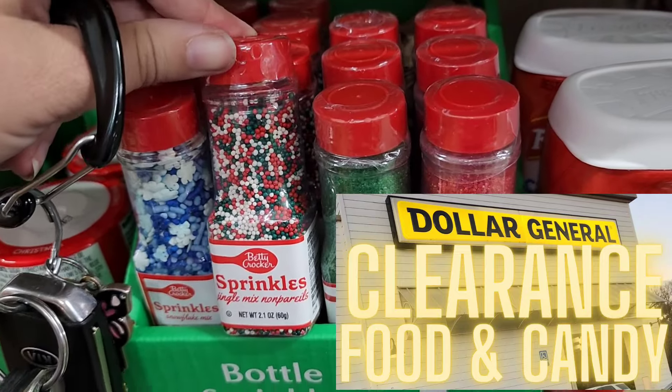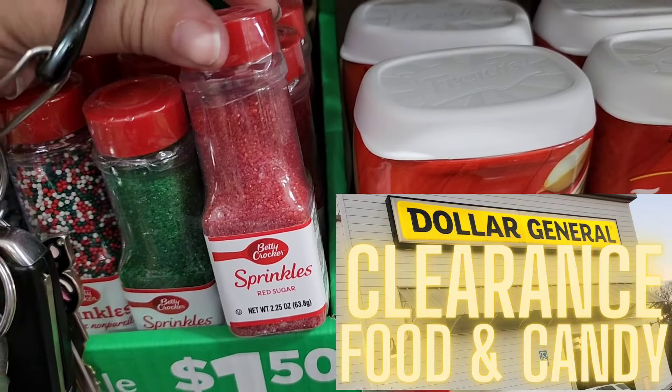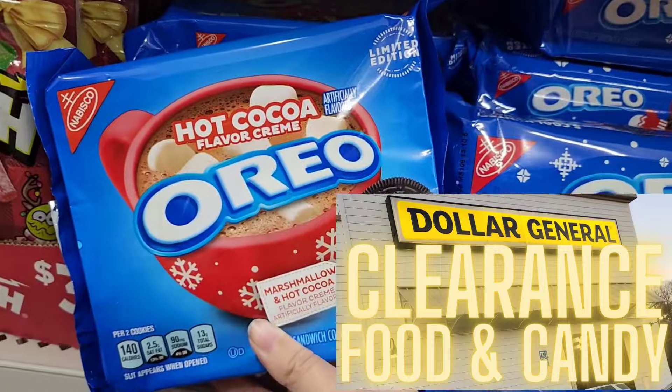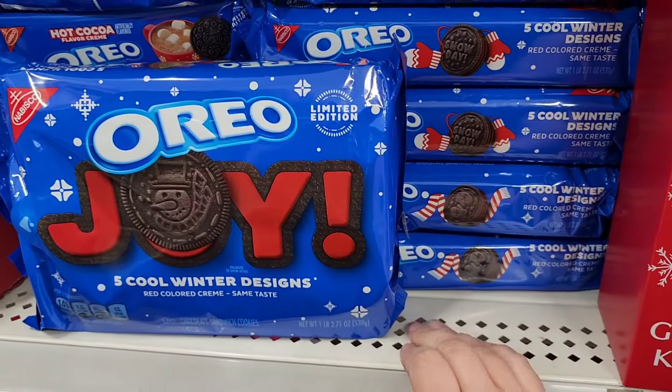I hope this video helps you out, guys. I hope you're ready for 25 cents all day — I am so excited about it. I am going to hit so many stores and I expect to put out a huge haul video next week. I hope you enjoyed this. Until next time, bye!